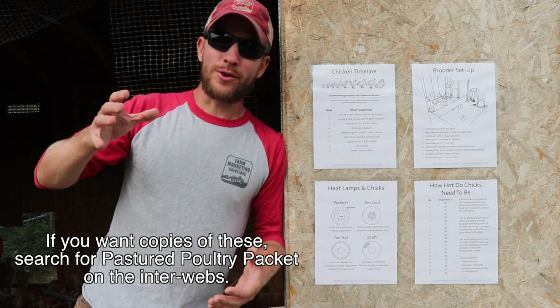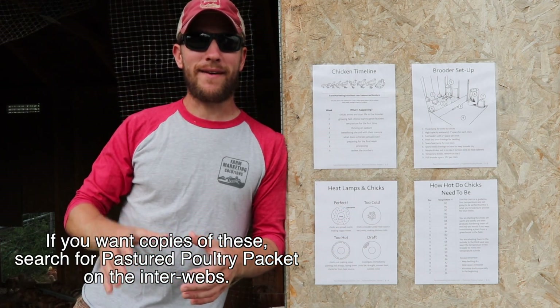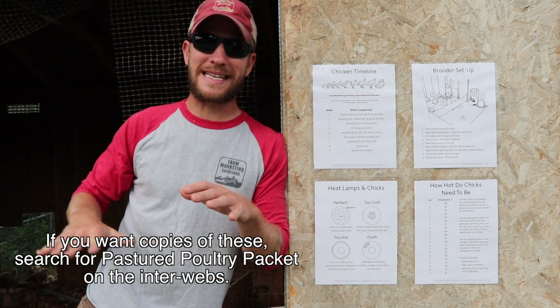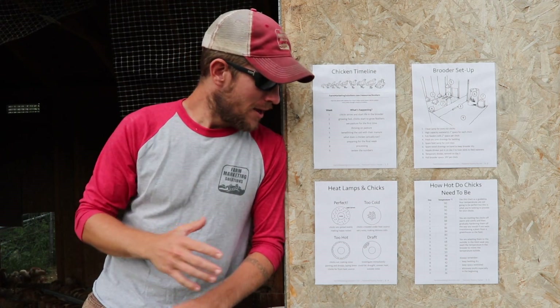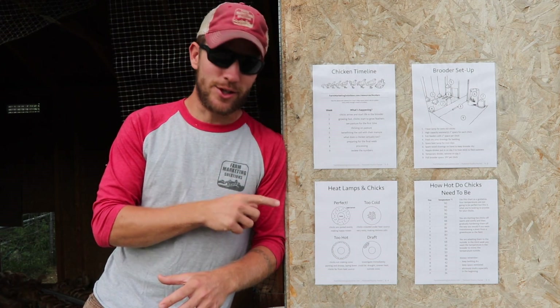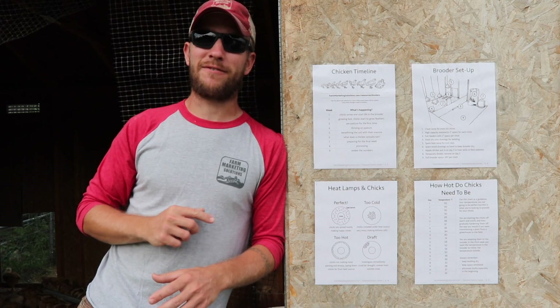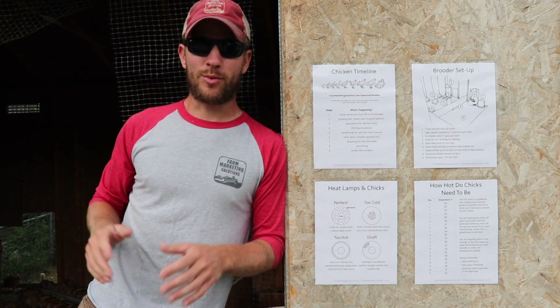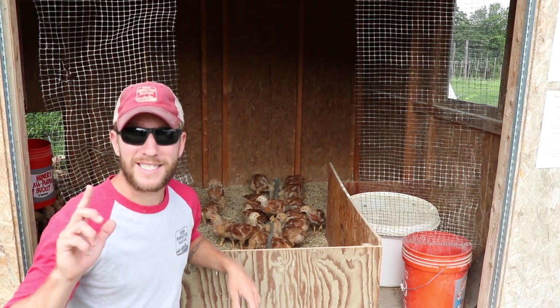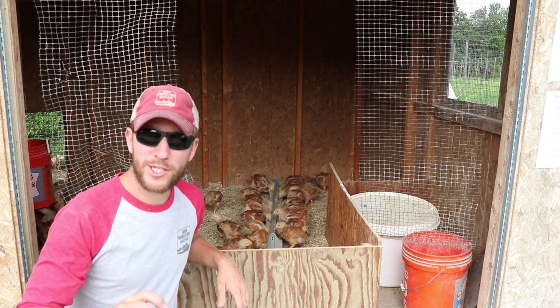With the heat lamps, you can raise them and lower them — you can have them too high or too low, and you see that visually by where the chicks are scattered beneath that heat beam. We have a chart that shows you exactly what the right thing to do is, what the wrong thing to do is, and how to fix it. All that is inside our brooder, and all of these sheets are in the pastured poultry packet sold on farmmarketingsolutions.com. Now these birds are set for the time being — I'm going to go out into the field and set up their chicken tractors.